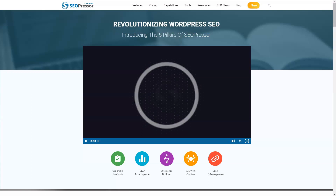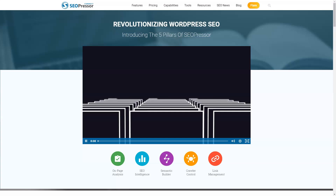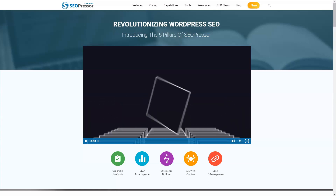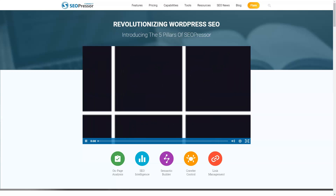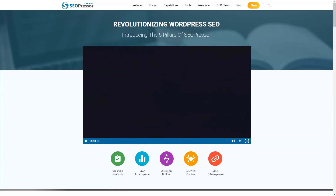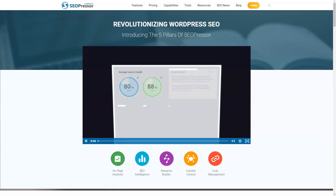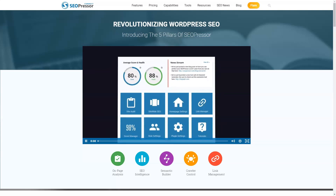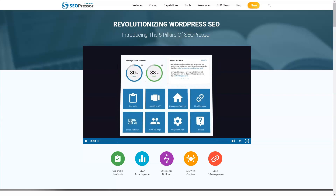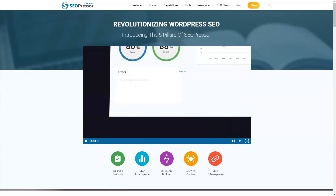SEOPressor Connect allows you to target at least three keywords per post and analyze their usage to calculate your SEO percentage. The higher the percentage, the better your post should perform in terms of ranking in search results. The plugin uses word count, readability index, and keyword density to calculate your SEO rank. SEOPressor Connect allows you to focus on creating timely and relevant content for your website and is designed to improve the ranking of your site.